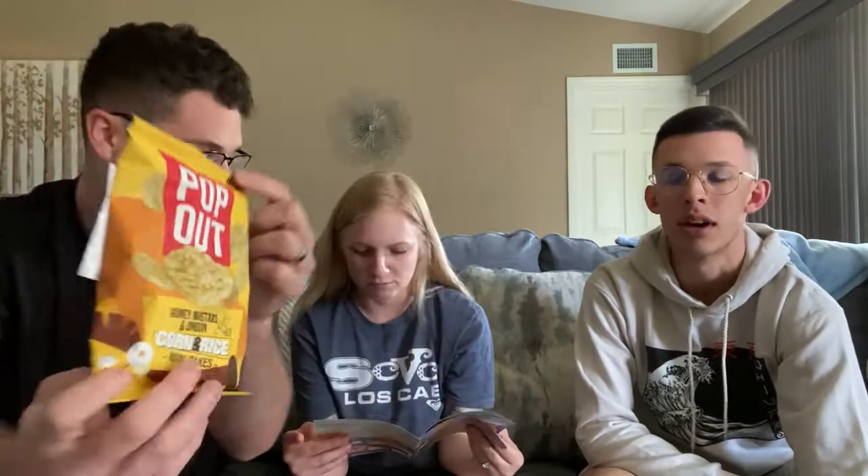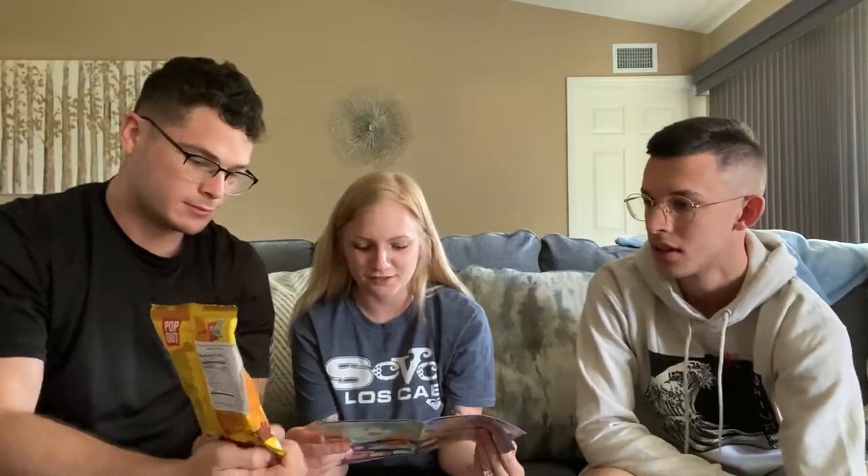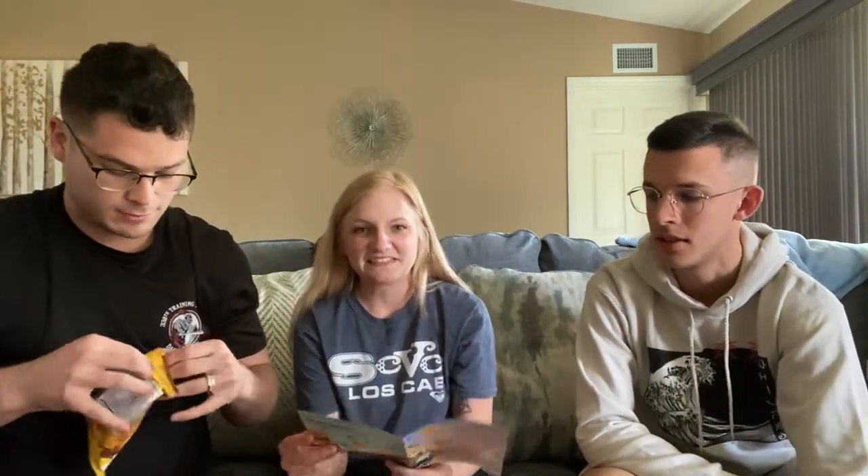What are we even looking at? Honey mustard and onion rice cake. Before we start, we're doing a new rating method — each of us will give a score of one to five. Five being one of your favorite snacks ever, one being it's disgusting and you'd like to throw up.